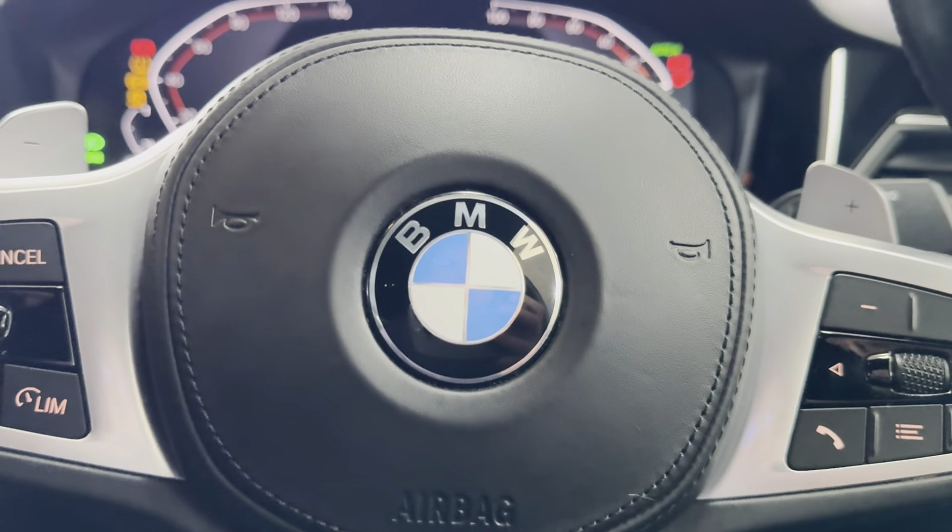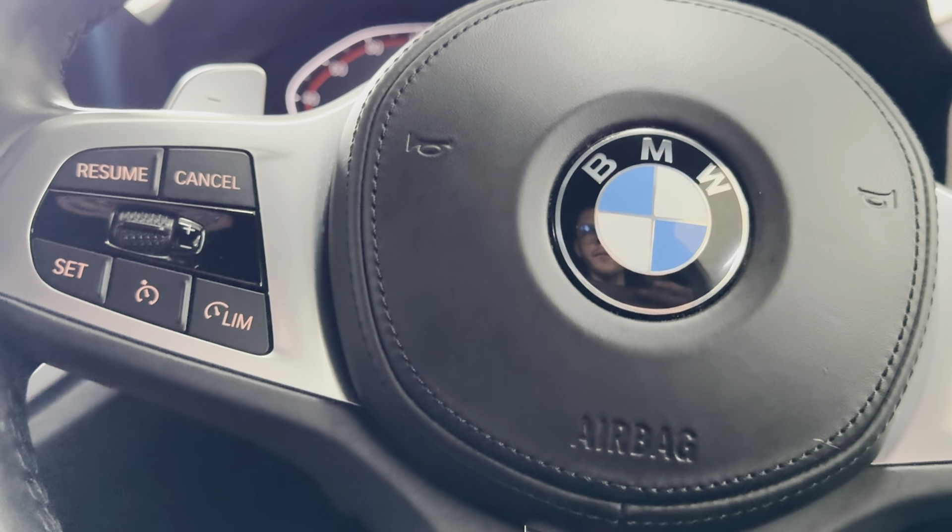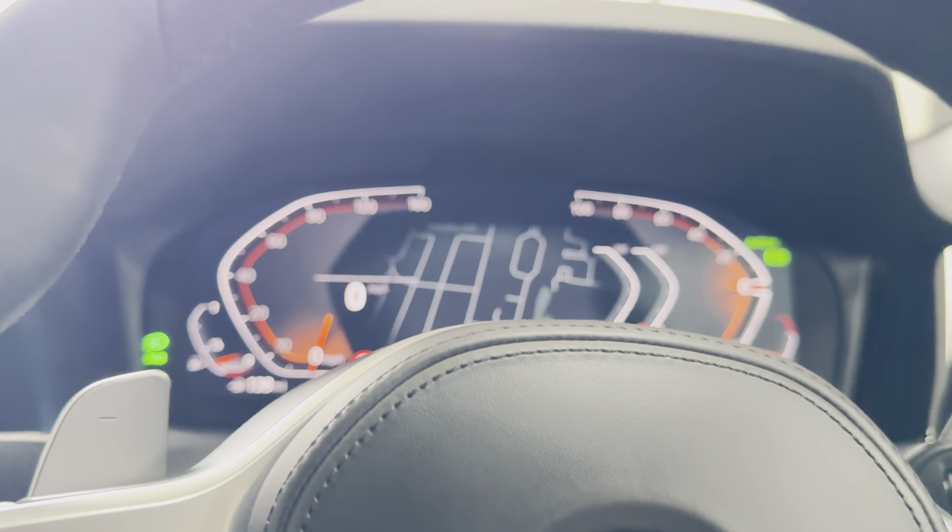We also have heated front seats and customizable ambient lighting. Moving right onto the driver's side, take a seat and I'll show you some more of the interior features and functions.